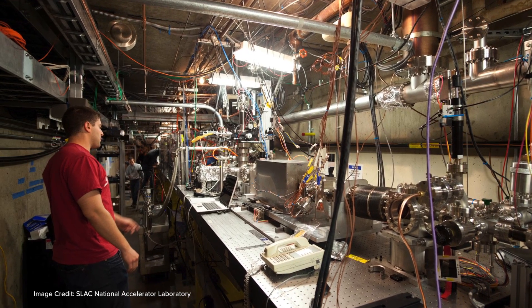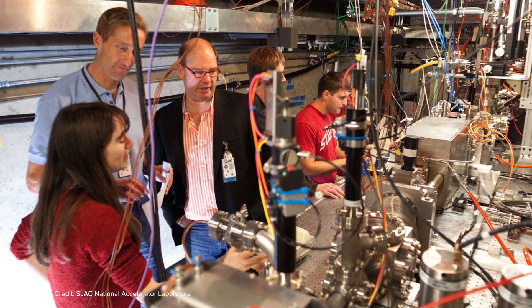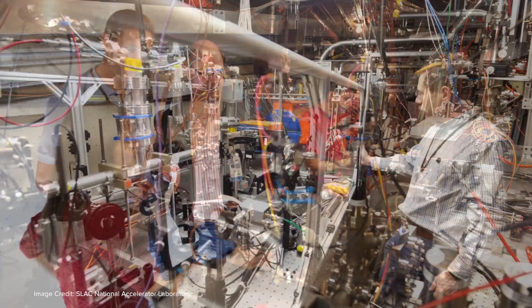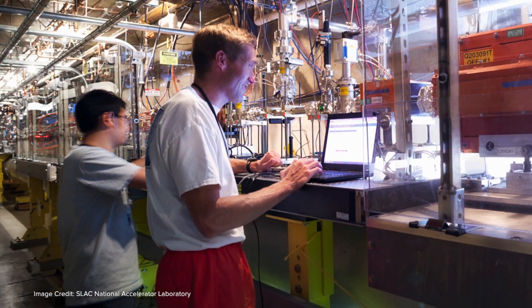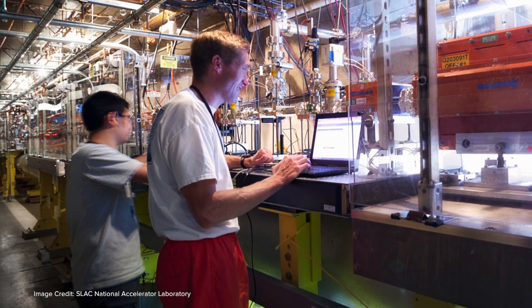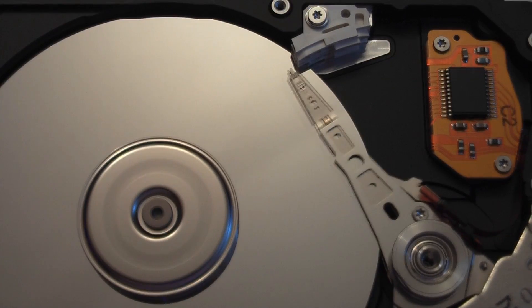There are very practical applications currently being studied at FACET. For instance, using the very high field of the FACET beam to study how fast switching happens in media similar to the hard drives we use in computers — potentially helping us create much faster storage devices. On the other hand, high gradient acceleration can potentially lead us to create an affordable future collider, helping answer some of the important questions in fundamental physics.